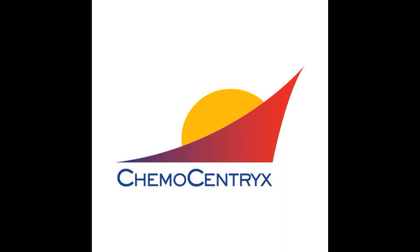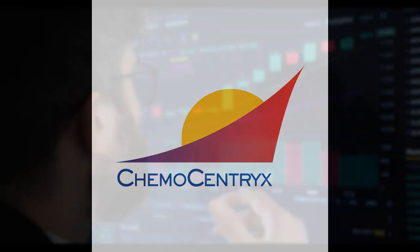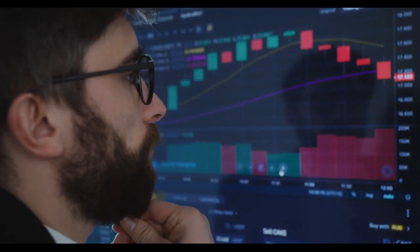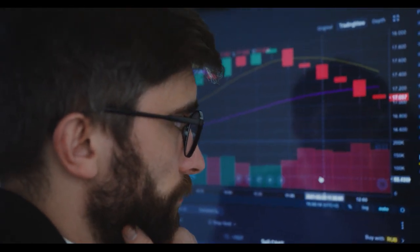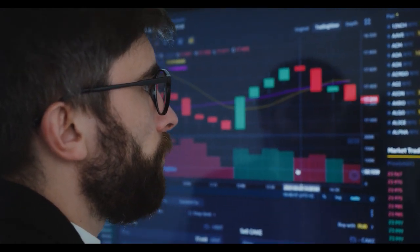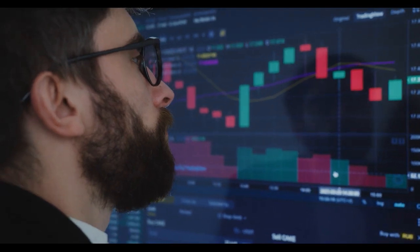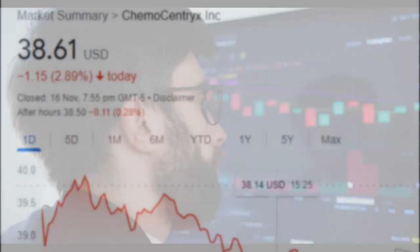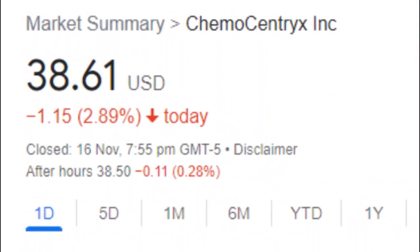The Chemocentrics stock price fell by minus 2.89% on the last day, Tuesday, 16 November 2021, from $39.76 to $38.61. During the day the stock fluctuated 5.02% from a day low at $38.08 to a day high of $39.99. The price has been going up and down for this period, and there has been a 4.35% gain for the last two weeks.